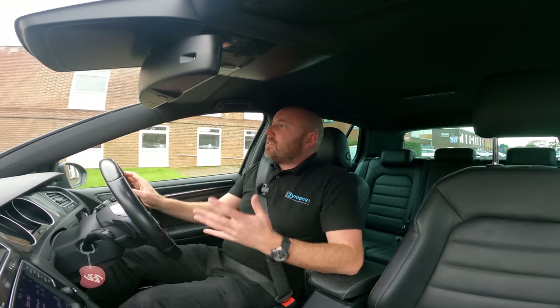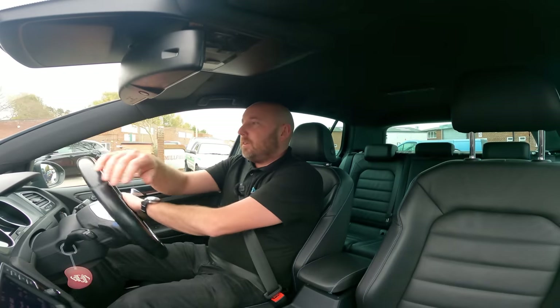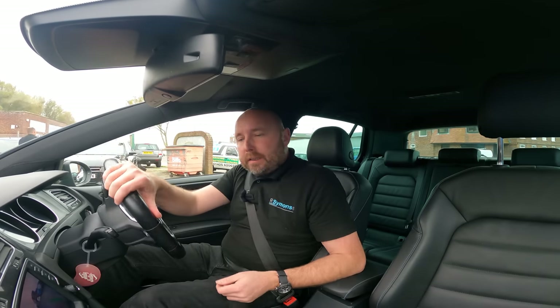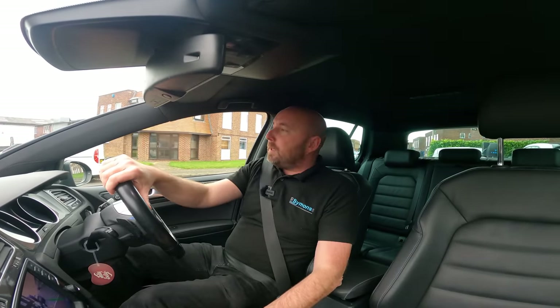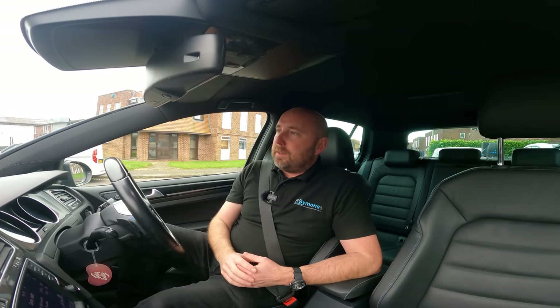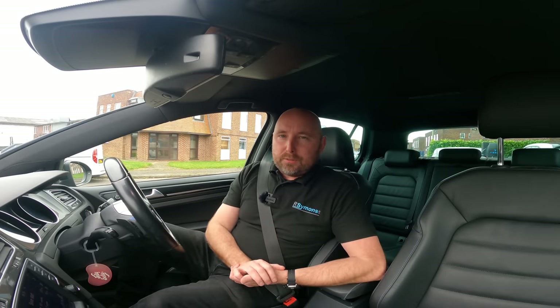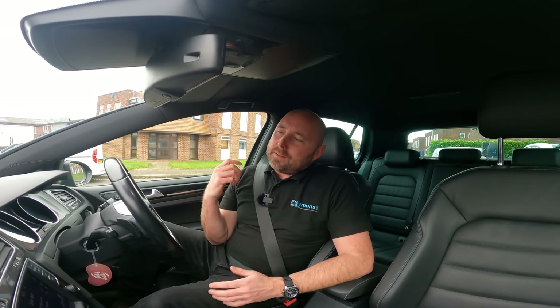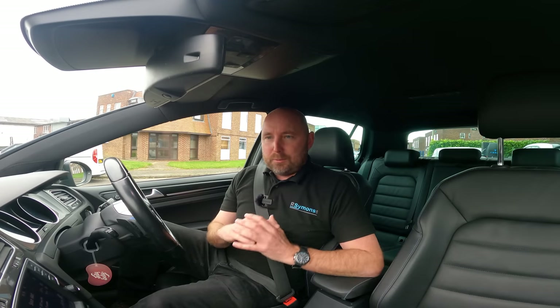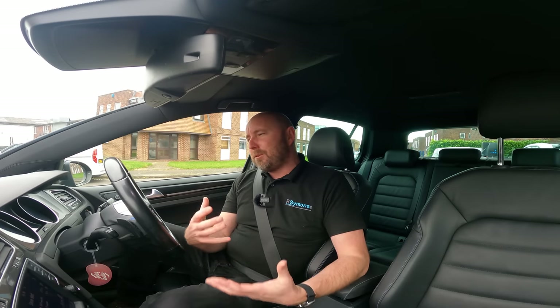The way we've used this Golf GTE is a case in point for PHEVs — my wife literally does the school run every day and very occasionally makes a trip to see her family in London, a couple of hundred miles round trip. She didn't want to deal with charging concerns driving back late at night with our daughter. It's been hard to justify an EV with 200-mile range capability when she's not comfortable changing cars. And as you'll see from the numbers, we've barely burnt any petrol over the time we've owned it.